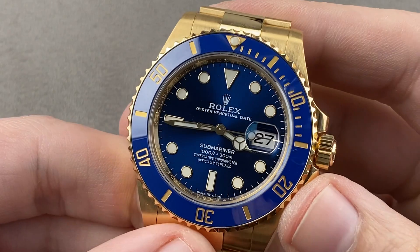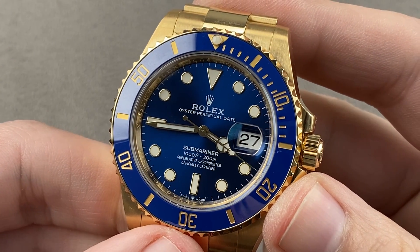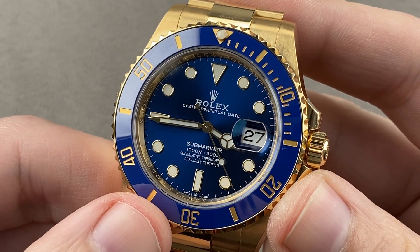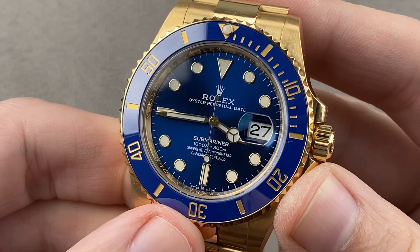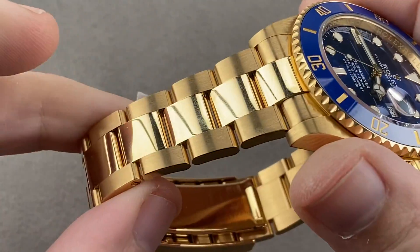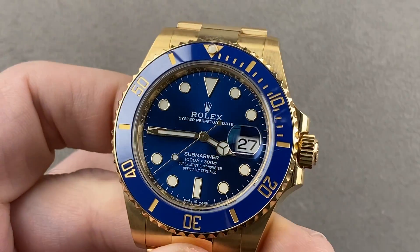Today we're discussing the latest version of the Rolex Oyster Perpetual Submariner Date in yellow gold. New for the 2021 model year in 41 millimeters, this is the Submariner Date 126618 Lunette Bleu — a timepiece that features a fetching blue ceramic bezel insert, a sunburst metallic blue dial, and the boldest of golds, the most traditional and oldest of golds: yellow. Let's take a look at the watch.